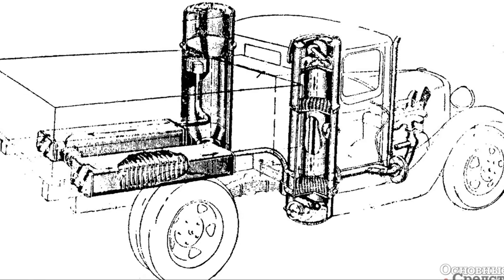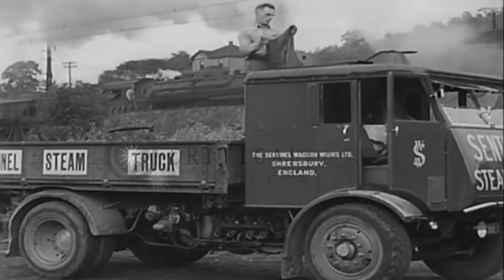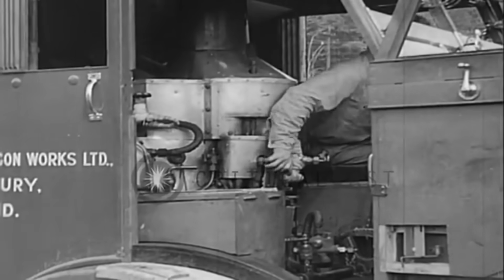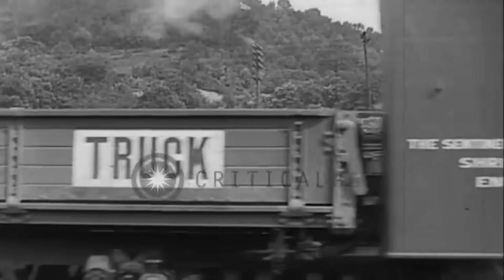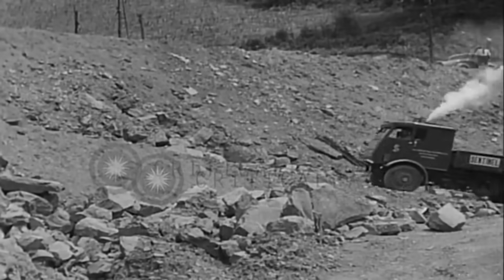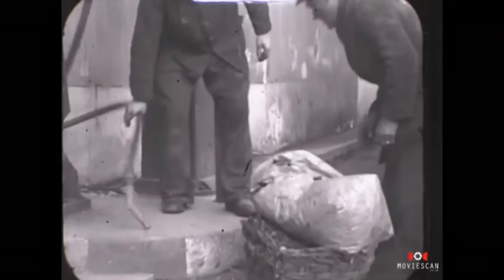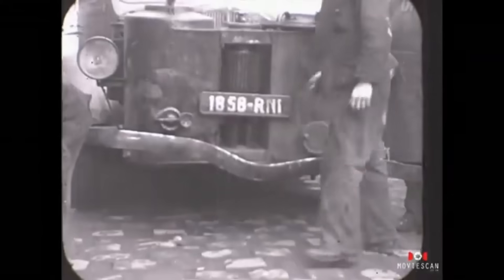It makes sense to start with how a gas generator actually works. A vehicle running on wood is not a steam engine without rails. Steam-powered cars, with their separate fireboxes, boilers, and complex expansion systems, remained a technological curiosity. Their low efficiency and bulky design left them behind fairly quickly. A gas generator vehicle works on a different principle — at its core, it still uses a conventional internal combustion engine. The gas generator does not replace the engine.